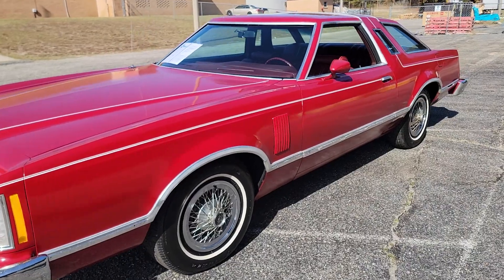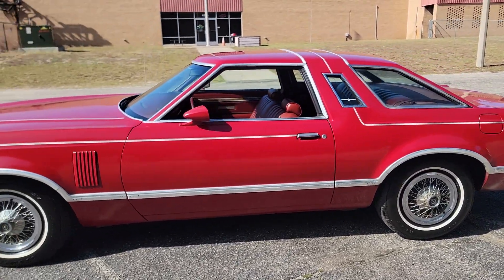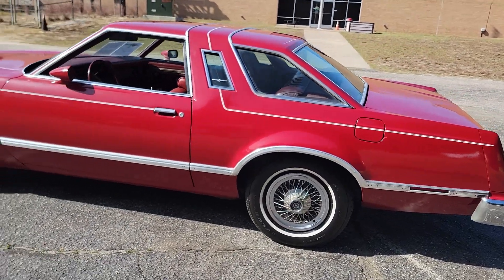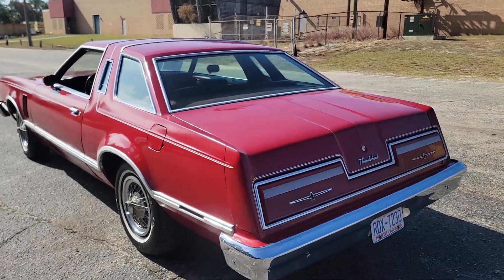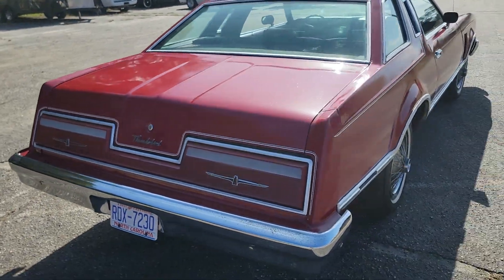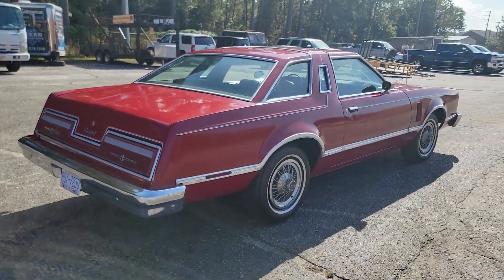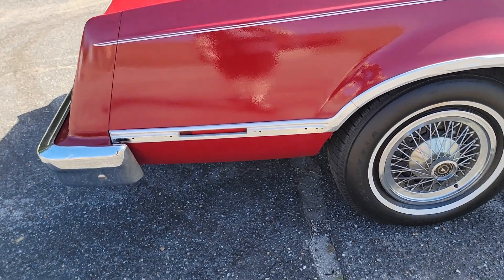What is up YouTube, Calvin from My 95 Muscle coming at you again today, this time with a 1977 Thunderbird. We've had this car for a little bit but it came to my attention we did not have a video, so I figured I would go ahead and do a little walk-around video on this guy.